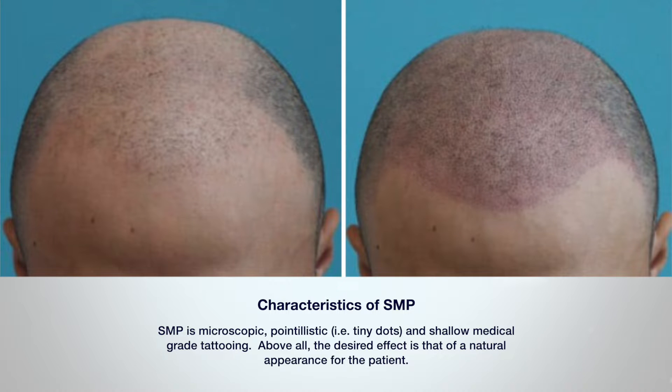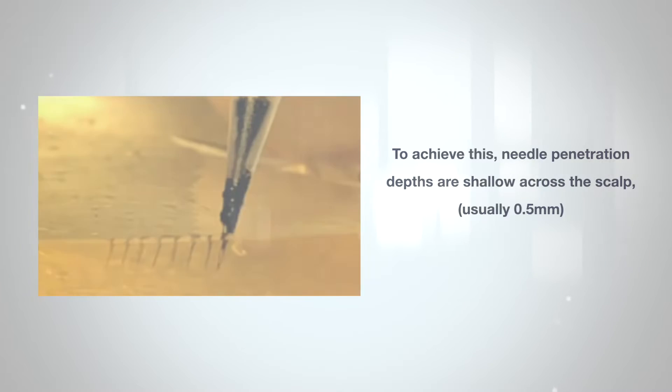the desired effect is that of a natural appearance for the patient. To achieve this, needle penetration depths are shallow, usually 0.5 of a millimeter across the scalp. But because the scalp has only three layers at the top — here in the vertex or crown — and five layers at its edges, the needle depth must be constantly adjusted to keep the pigment in the topmost layer of the scalp.